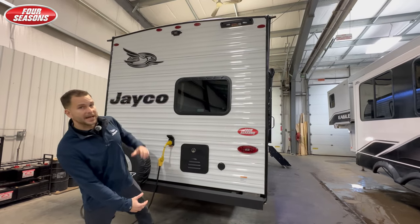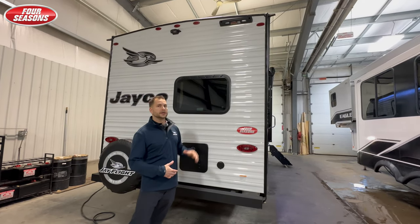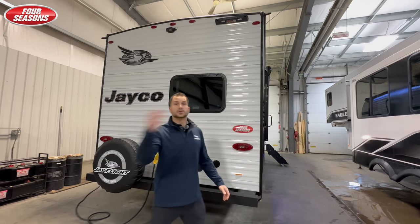You're still gonna be backup camera prepped and rear ladder prepped as well. Let's go take a look inside.